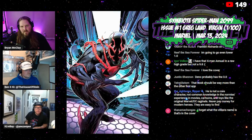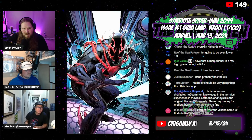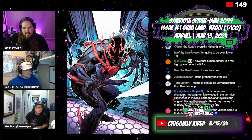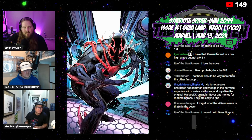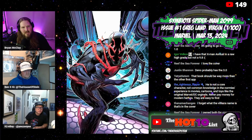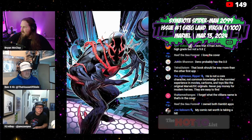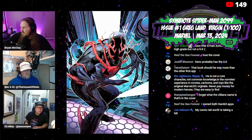Starting off with a new book: Symbiote Spider-Man 2099 number one, this is the Greg Land virgin variant, one in 100 ratio. It's okay, it's good — it's definitely not the best of all the covers in that run.